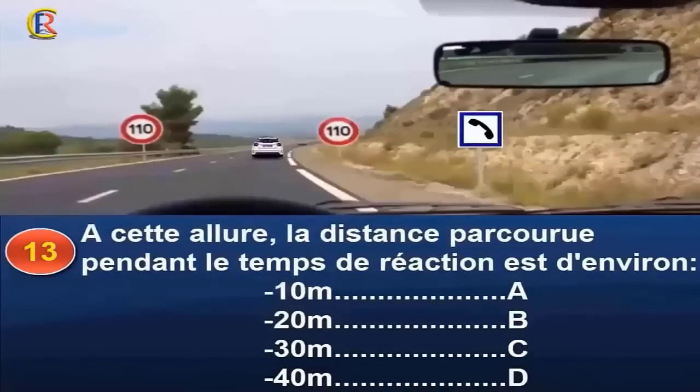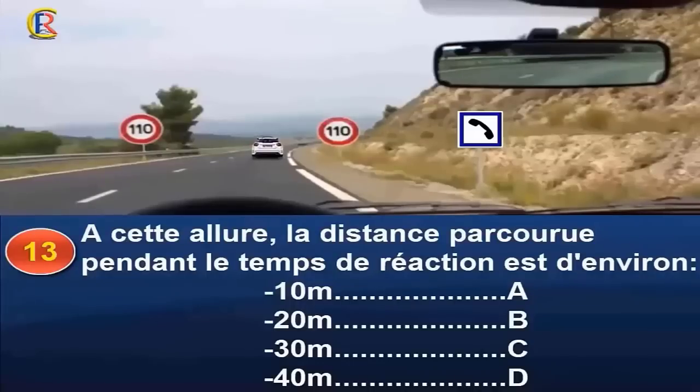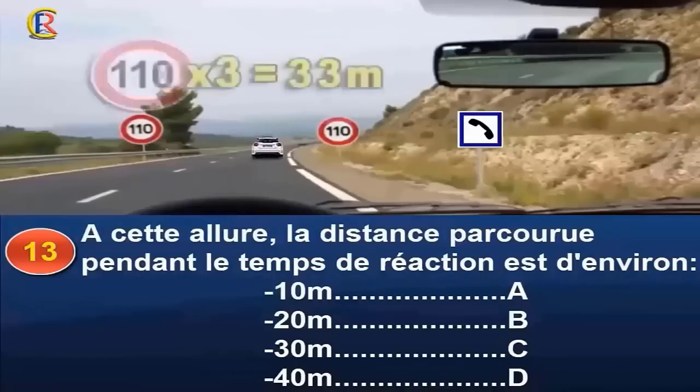À cette allure, la distance parcourue pendant le temps de réaction est d'environ 10 mètres (réponse A), 20 mètres (réponse B), 30 mètres (réponse C), ou 40 mètres (réponse D) ? Le temps de réaction est le moment qui s'écoule entre la perception d'un événement et le moment où vous agissez. Dans des conditions normales, il est estimé à 1 seconde en moyenne. À 110 km/h, la distance parcourue est d'environ 30 mètres. Vous pouvez évaluer cette distance en multipliant le chiffre des dizaines de votre allure par 3. Réponse C.